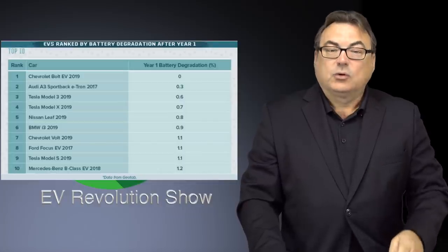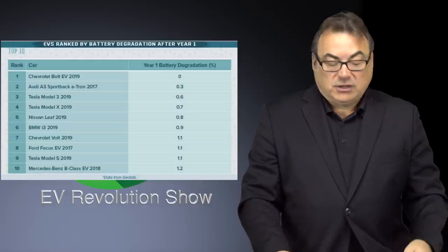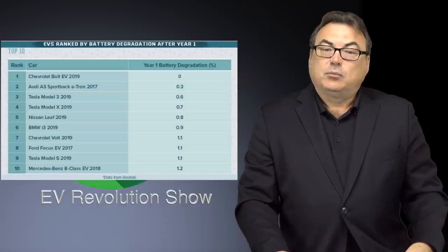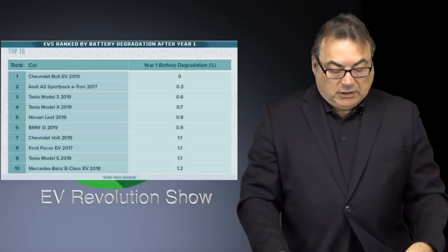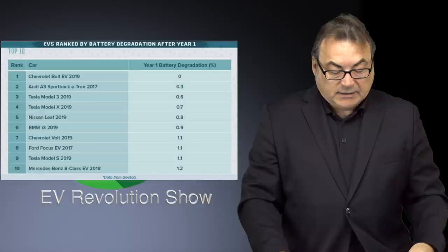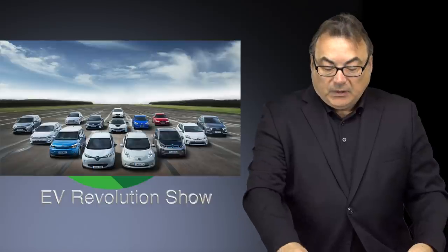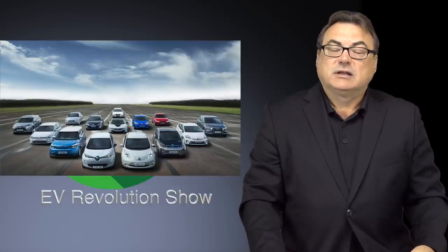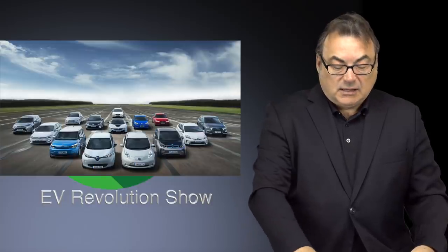Here's the top 10 for the first year of battery degradation, and you may be surprised to see Tesla not at the number one spot — very close though. The Chevrolet Bolt is at zero percent degradation over one year versus the Model 3 at 0.6 percent — not even one percent, still really really low. You see the Nissan Leaf at not even one percent, and the rest going down to 1.2 percent for the top 10. Pretty incredible when you think that only 10 years ago we really started to get into mainstream EVs and how much we've progressed in the technology.